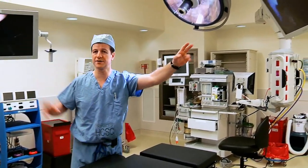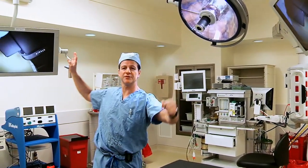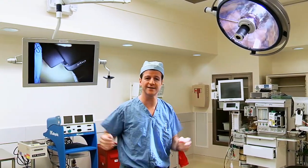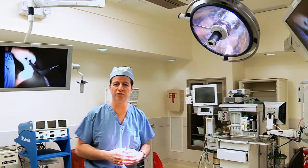We have two monitors based right around the table, hung on booms from the ceiling. These can swivel around the patient and we can put them in any setup, put the patient in any position, and still have a good view of what's going on.